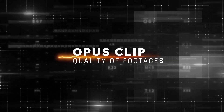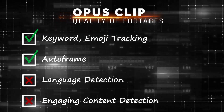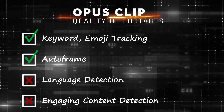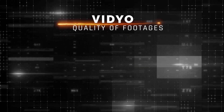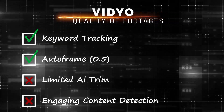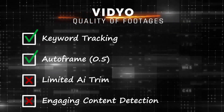The quality of footage from Opus Clip is decent. The keyword emoji tracking is pretty good, and the autoframe is not bad, but remember to specify the language as the auto-detection is poor. Unfortunately, it didn't manage to clip out any engaging content. Next up, Vio. The quality of Vio's footage is slightly lower than Opus, mainly because of the autoframe. For keyword tracking, it did a pretty good job, but the AI trim didn't manage to capture any engaging content either.